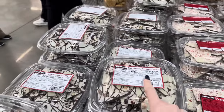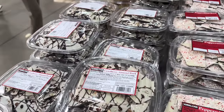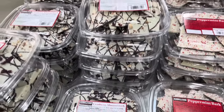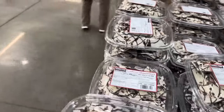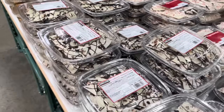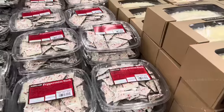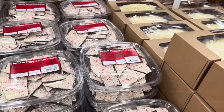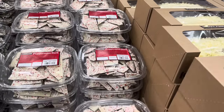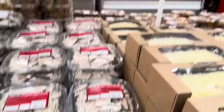How about the Cranberry Almond Bark? $4 off until the 30th of November, making it $5.99. We tried this last week — it was nothing to write home about, but you may enjoy it. Try a sample if they're offering. The peppermint bark will have a lot more flavor — $9.99, made with Belgian chocolate and all-natural peppermint.